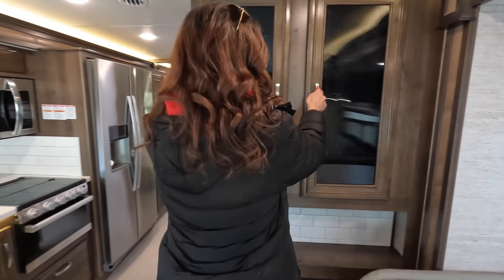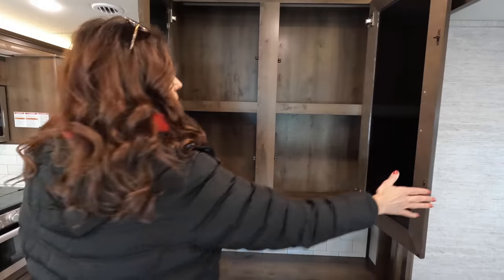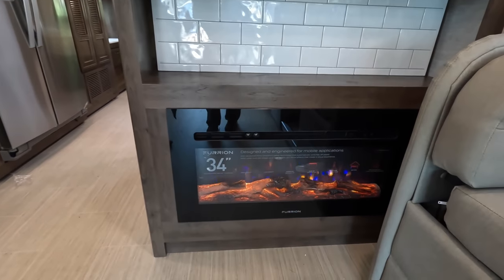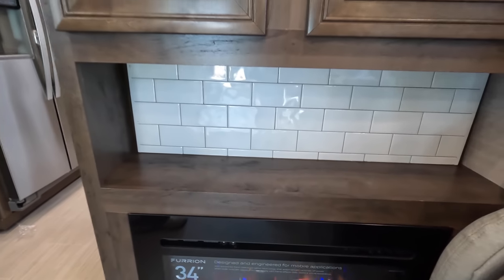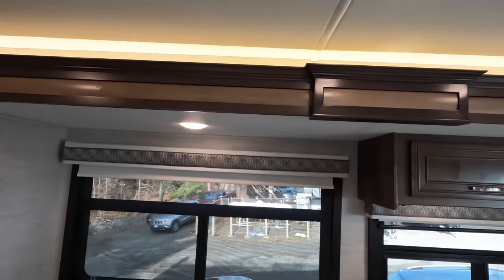There's a hutch-style unit with cabinets up top, and instead of a full hutch you get a 34-inch Furrion fireplace that's putting out a good amount of heat. There's a shelf above and more of that real tile backsplash, which is really nice. Throughout the coach in the living area and kitchen there is all LED accent lighting.